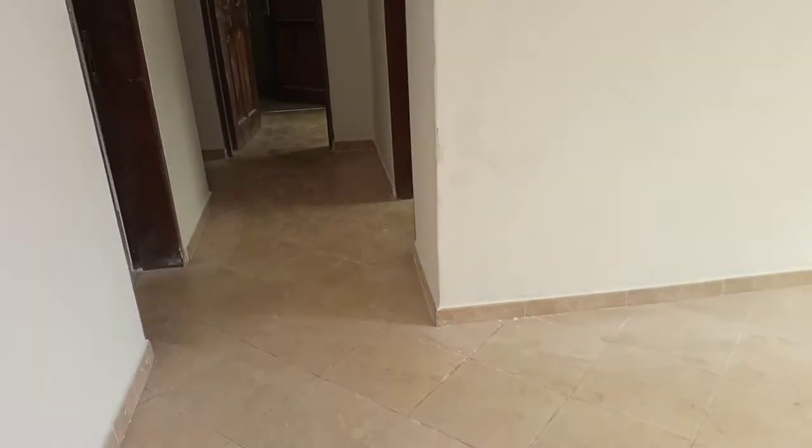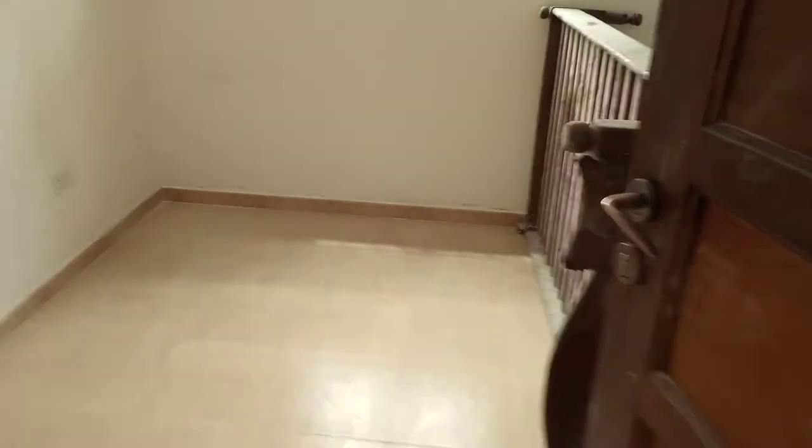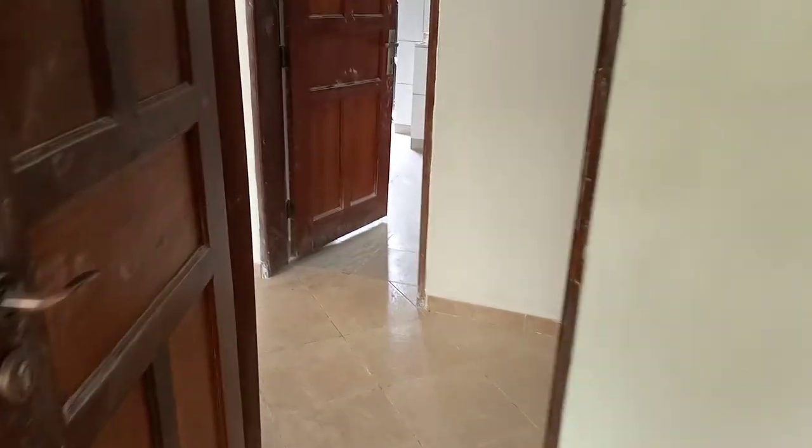Don't forget, it's a three-bedroom house, so let's start with the first bedroom. This is the very first bedroom, which can be accommodated by the kids.